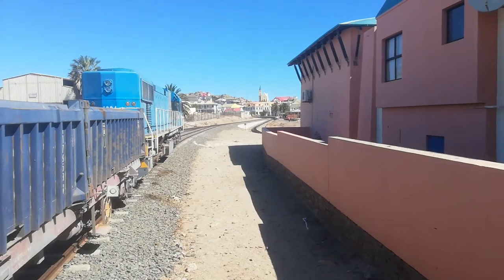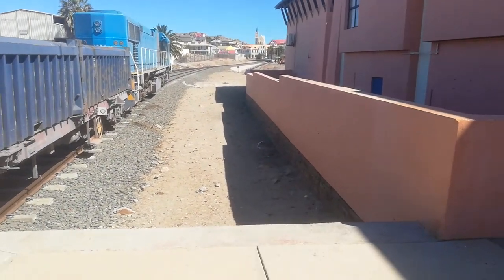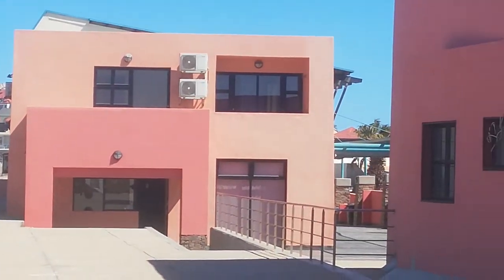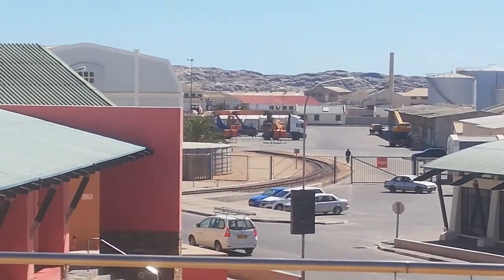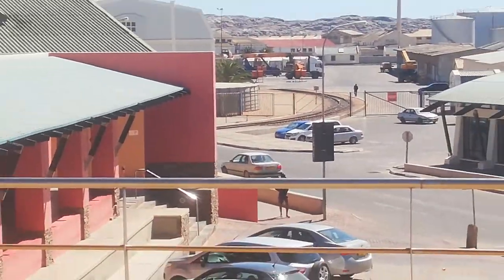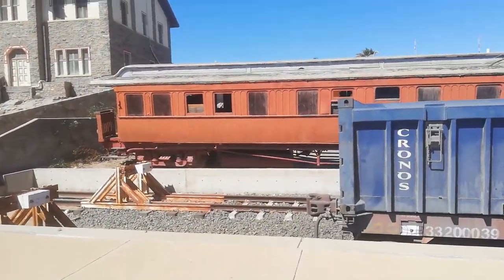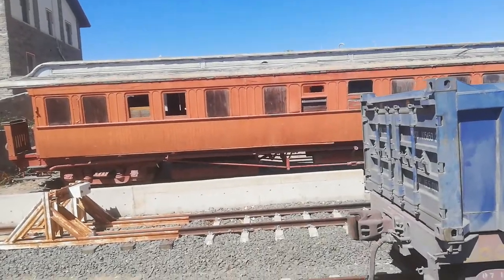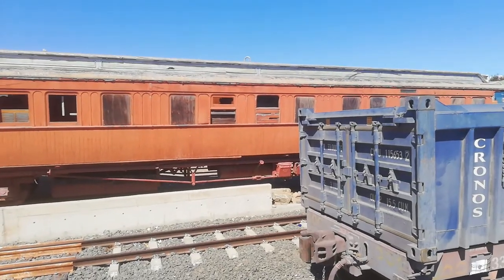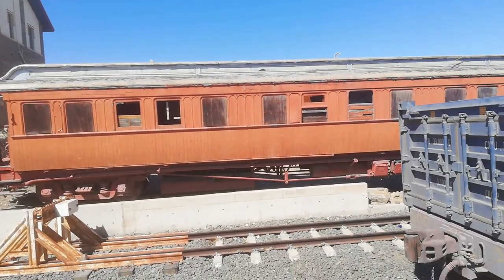I'll show you guys just now. The one that goes off behind the buildings, as I said, goes down to the harbor, as you can see. And then over here at the back you have an old passenger wagon that's been standing here for well over 20 years now — and it's still standing here.